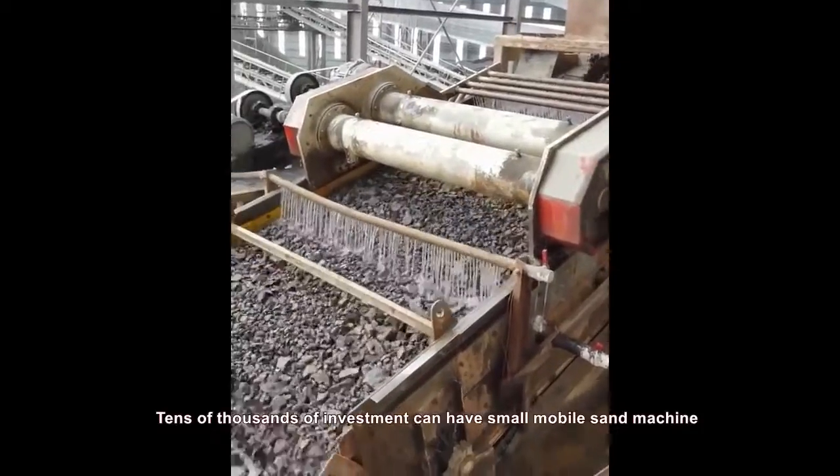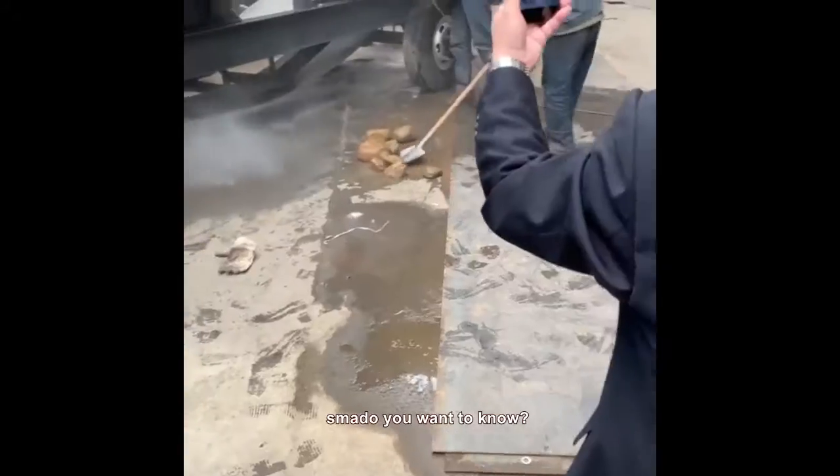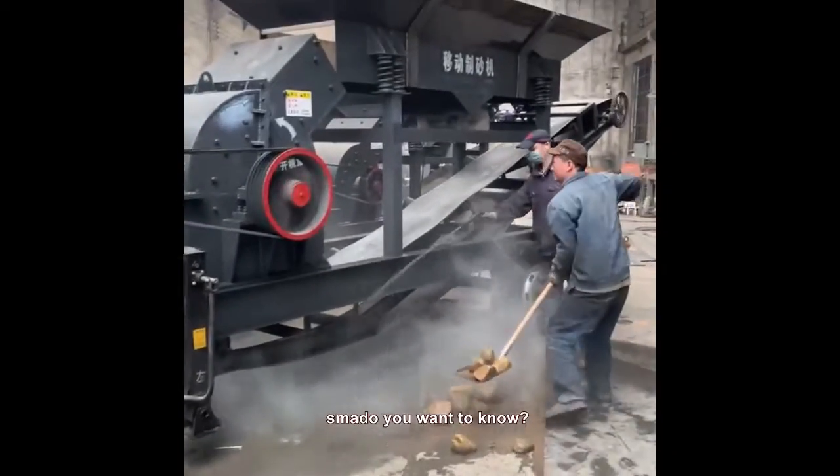Hello, everyone. You can have a small mobile sand making machine with tens of thousands of investment. Do you want to know?